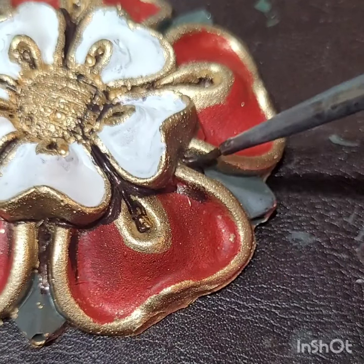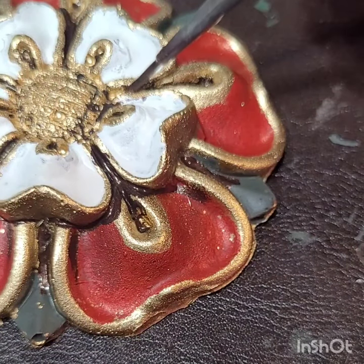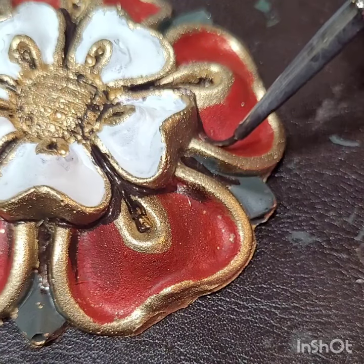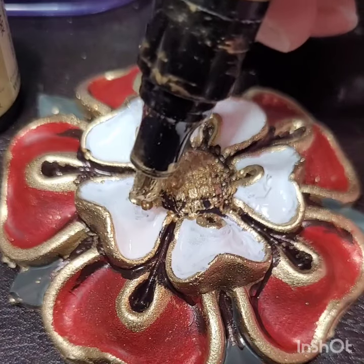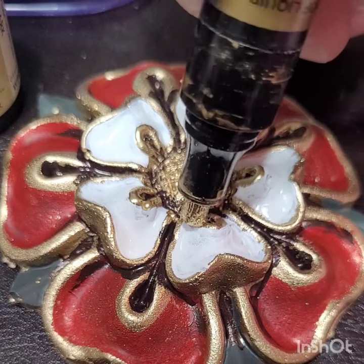Honestly, the Red Rose really wasn't used as a symbol before this. It's more propaganda that Henry VII decided to incorporate and create — this Union Rose, or the Tudor Rose.